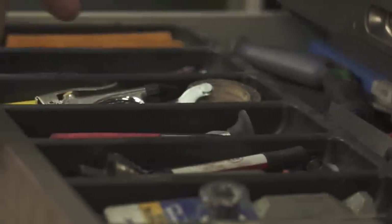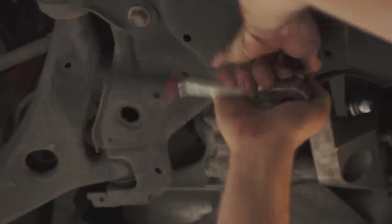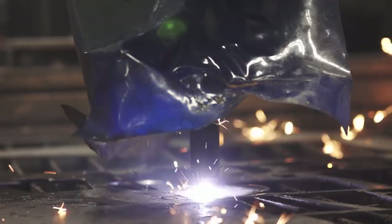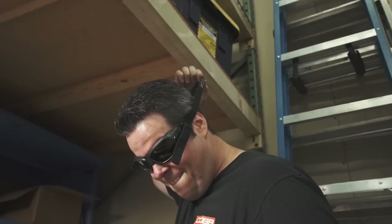A car enthusiast is somebody that wants to make the car their own. I don't want to talk to a bunch of guys who have the same vehicle as me — I want to see what other people are doing on other cars, because having something that's a little bit different than the way the other guy did it is what's fun about it.